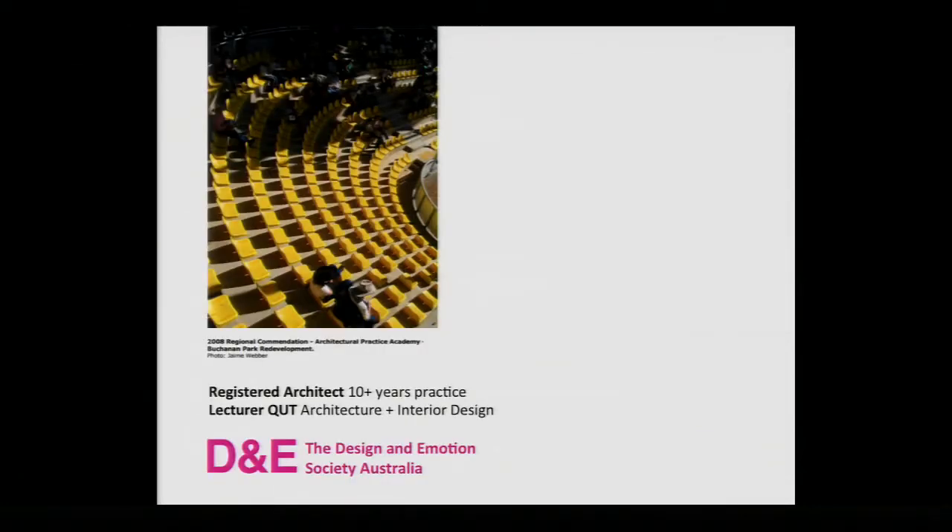Just as a background: I've been a practising architect for over 10 years and been involved in some fairly big architecture. I co-designed a natatorium in Nanjing and also a rodeo pavilion in Australia, which was quite a fun project to work on. Currently I'm a lecturer at QUT and I teach into architecture and interior design, and just recently joined the executive committee of the Design and Emotions Society that's launched in Australia.